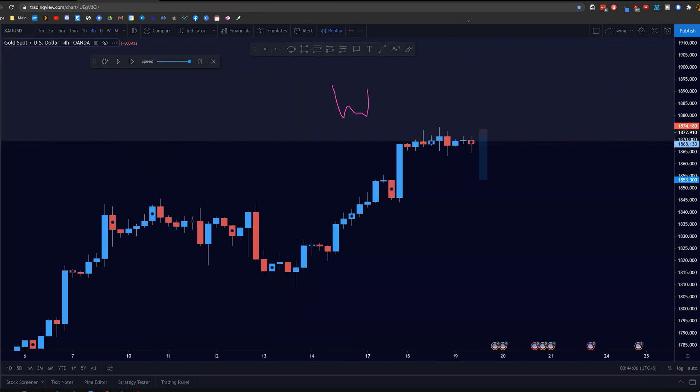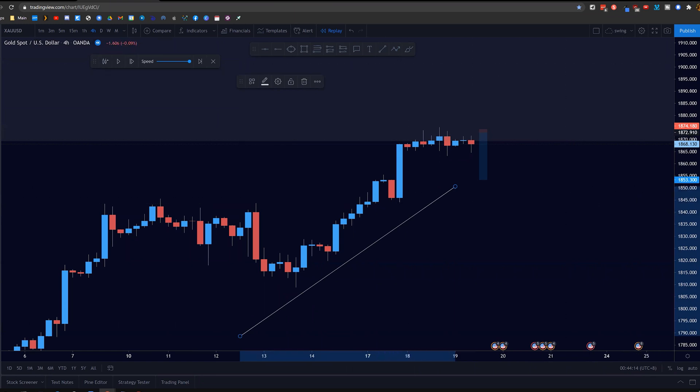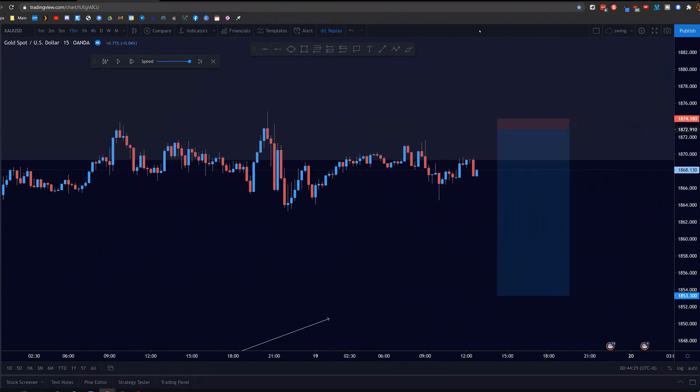This is my weekly zone over here. I saw that price was actually approaching this area bullishly and it was stopping multiple times at this weekly zone — we can see the multiple rejections on the 4-hour chart. When I saw that on the lower timeframes, pre-London session on the 19th of May, which is a Wednesday, I saw that there were multiple rejections to this area already.